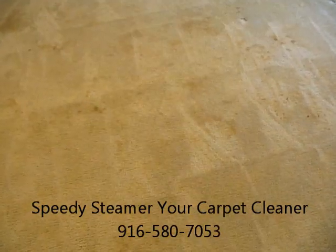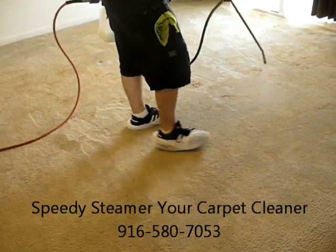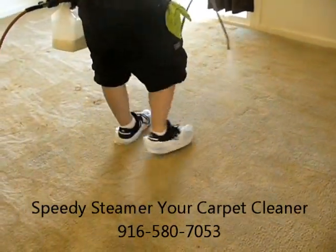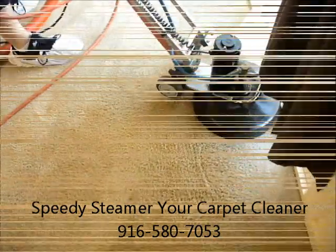When you need your carpets cleaned, call Speedy Steamer, your carpet cleaner. We offer a seven-step cleaning process that gets the maximum soil and spot removal without overwetting your carpet or leaving a sticky residue behind.